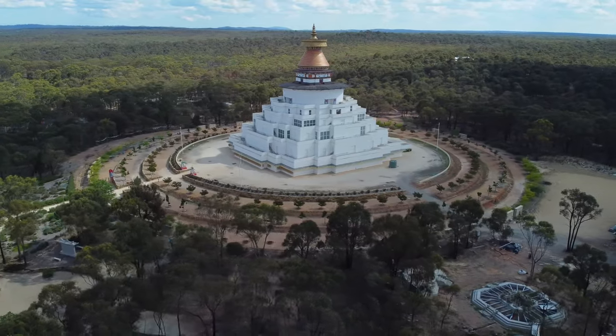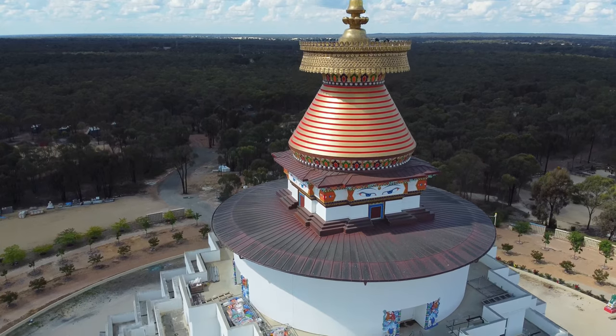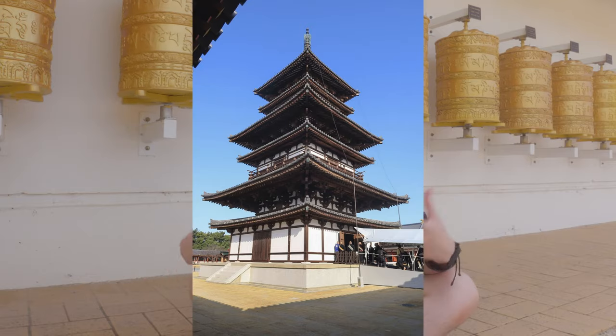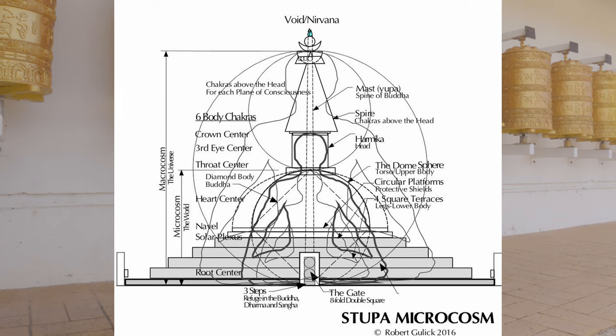East represents birth, south represents enlightenment, west represents the first sermon, and north represents nirvana. Although the design of stupas has greatly changed over time, they generally follow the same principles and represent the body of the Buddha in the seated position. The base represents the legs, the middle represents the torso, and the top represents the head.